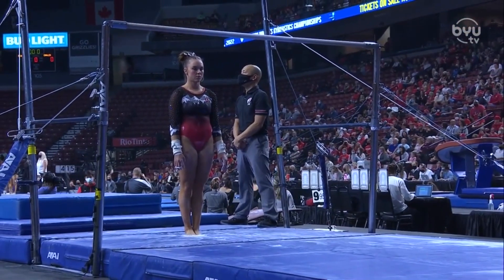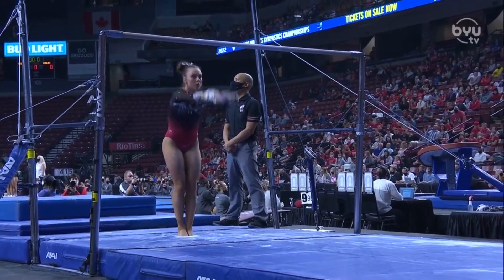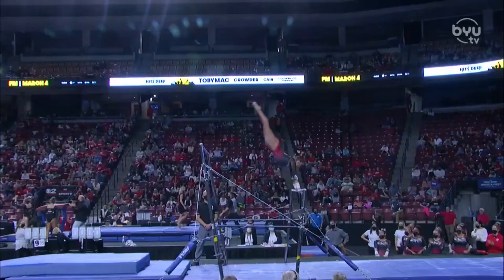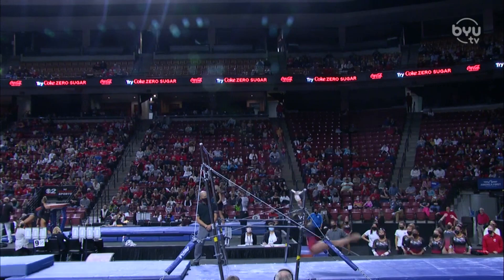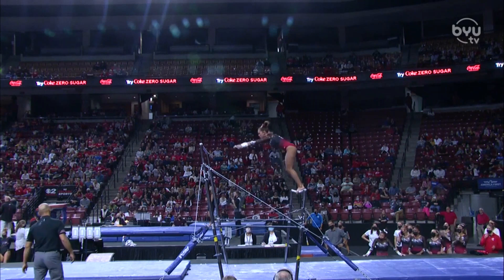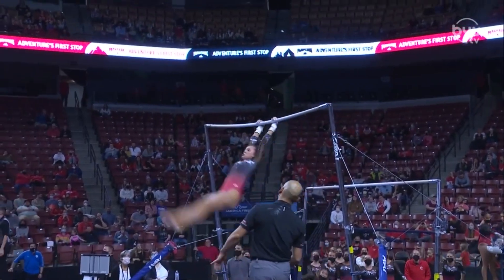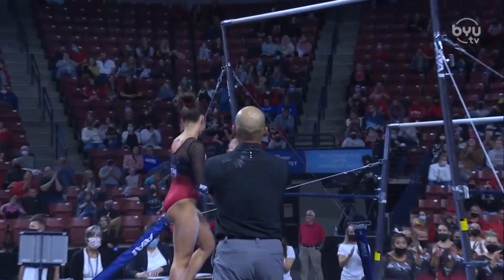She is followed by Maile O'Keefe. A little bit of pressure here on Maile — she does want to make sure she hits the set so they can drop that low score. Beautiful handstand. Nice quality right into the pak. She does such a good job doing her pirouettes directly in the handstand. The judges are looking for them to be within 10 degrees of vertical. Huge double Arabian.